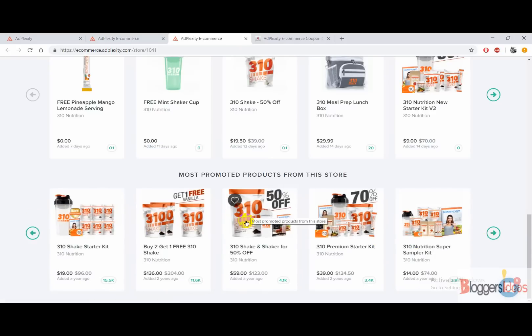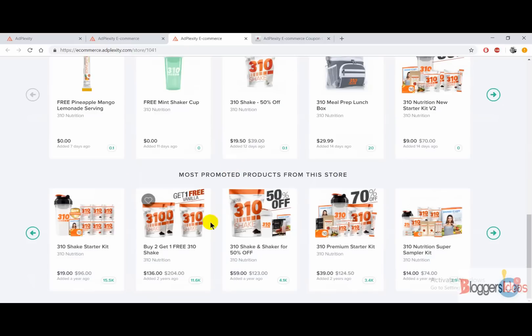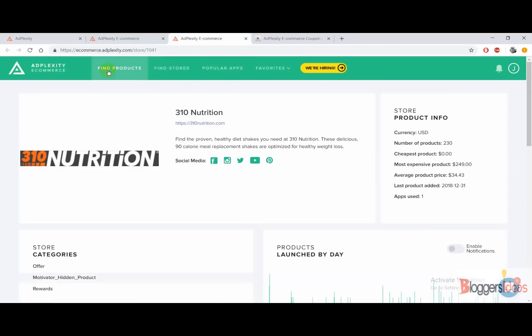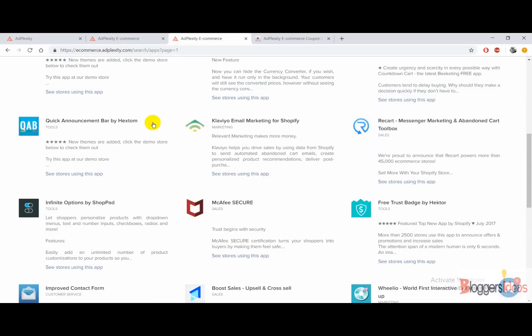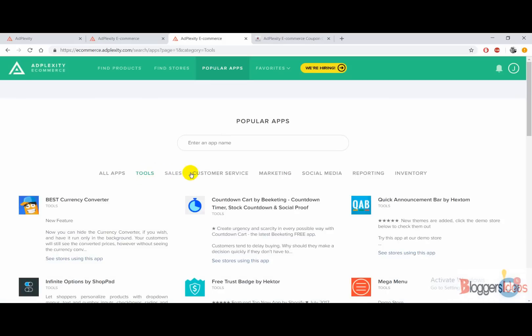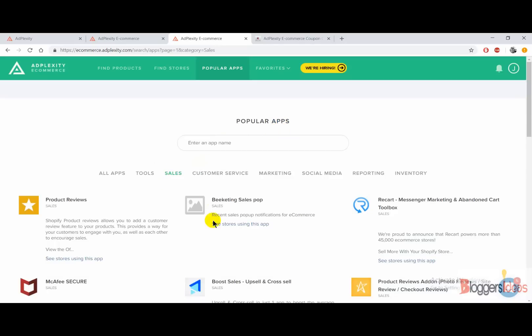Scrolling further down, you also get the most promoted products from that store — products they have been promoting for a long time that are actually doing well. For example, this store uses their own branding called '310 Nutrition,' so I wouldn't recommend copying those exact products. In the Popular Apps section, you can find all the popular apps used by stores over time. You can click on the 'Sales' category and all popular apps under that category will be listed.